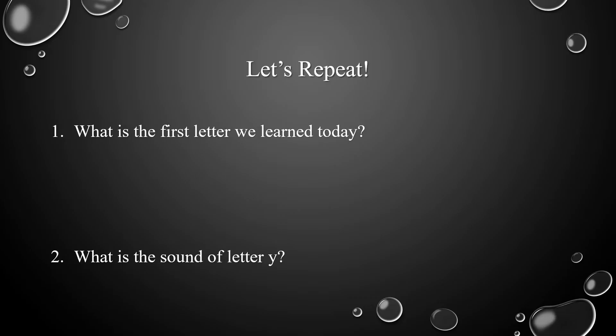And now let's repeat. What's the first letter we learned today? Excellent! The first letter we learned today is letter Y. Now what's the sound of letter Y? Very good! The sound of letter Y is Y.